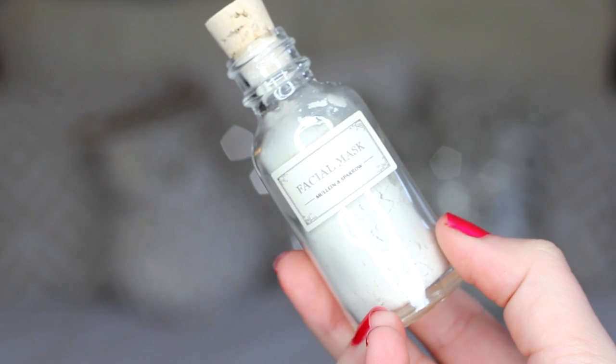Next is this facial mask from Mullane and Sparrow. This is deluxe size, so I don't think it's a full-size product — it's only one ounce. It looks like a powder product. The directions say: mix a small amount with water to form a smooth paste, apply to moistened face, neck, and chest avoiding the eye area, allow the mask to dry, then gently remove with warm water followed by a cool water rinse. Use at least once a week for deeply clean, radiant skin. I'm excited to try this. I've never heard of this brand before — a lot of what I've gotten from the last BoxyCharm and this one are brands I've never heard of, so I'm excited to try new stuff I never would have looked for.